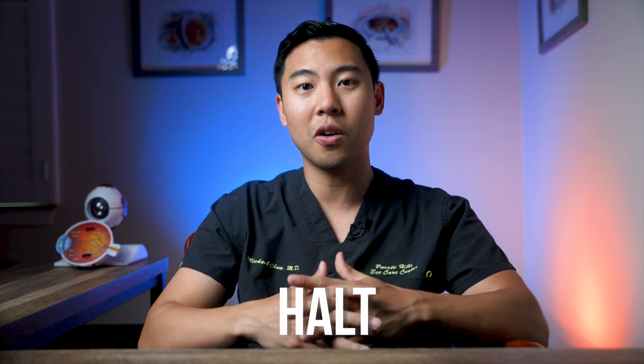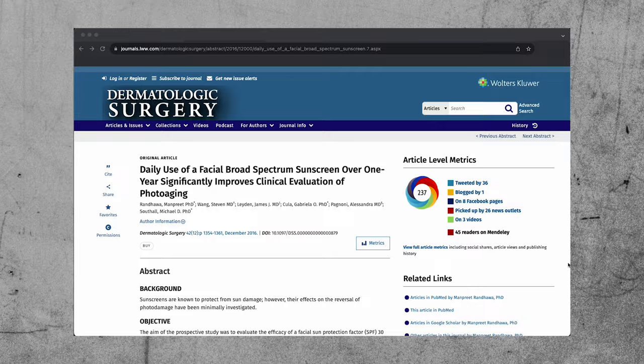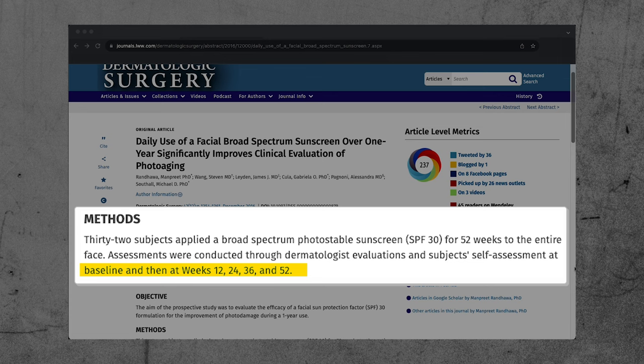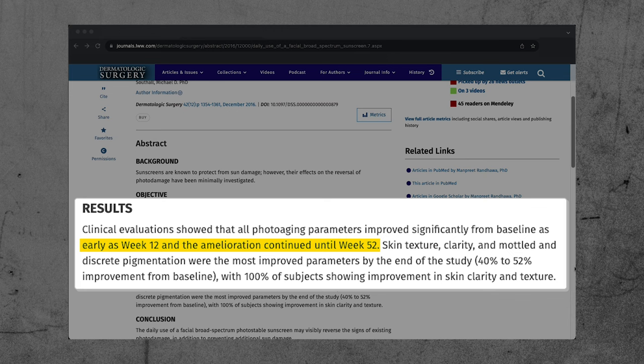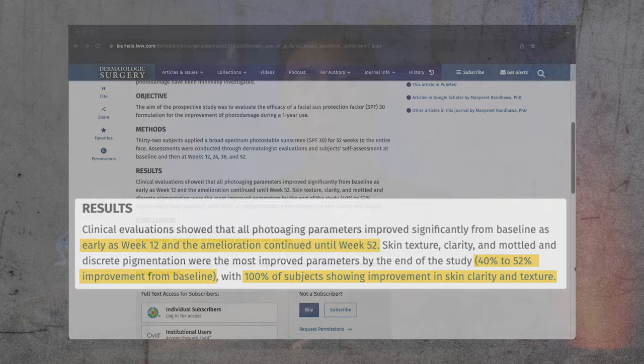What about sunscreen's effects on reversing skin aging? In this study in the journal Dermatologic Surgery, researchers followed 32 subjects who used SPF 30 sunscreen daily for one week. Dermatologists evaluated their faces at week zero as a baseline, as well as weeks 12, 24, 36, and 52. Skin had begun to improve by week 12 and continued improving through week 52. Skin texture, clarity, and pigmentation improved 40 to 52 percent compared to baseline, and 100% of subjects exhibited improvement in skin clarity and texture.